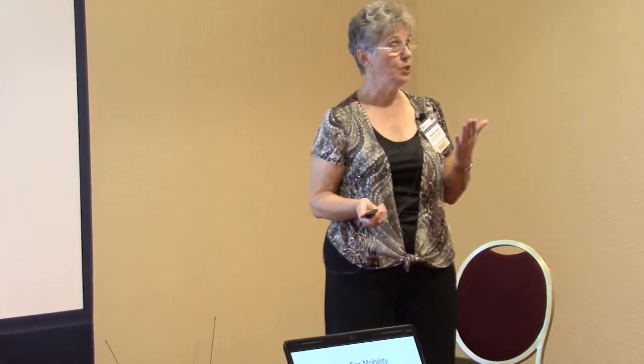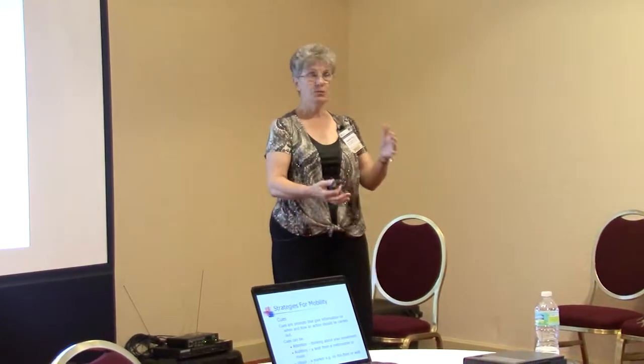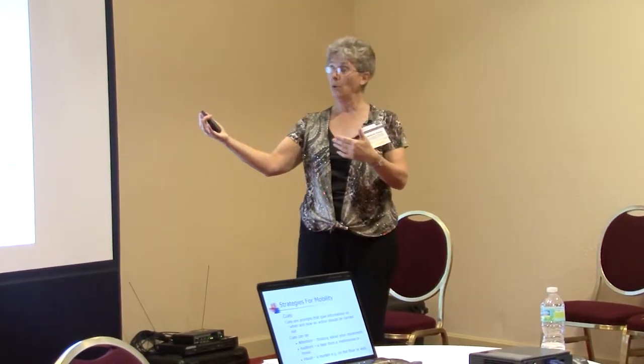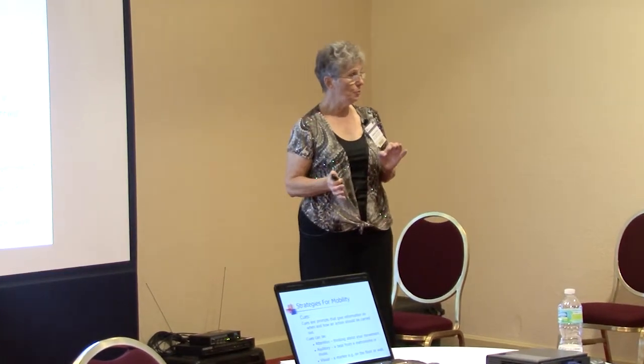Cues. You can teach yourself the cues that you need to help you stay functional. Care partners, you can reinforce those cues by knowing which ones work best. So instead of saying, 'Okay, come on now John, move forward on the chair, and let's do this and do that,' giving a whole lot of different cues — use one or two words.